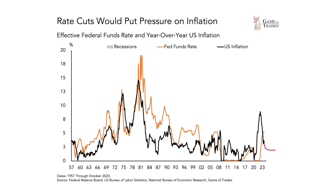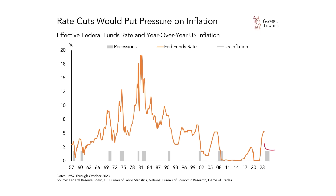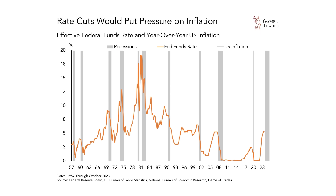So two of the largest components of inflation are, for now, not suggesting that we are going to see inflation rise in the near term and force the Federal Reserve to continue raising interest rates. Something else to consider is the potential for a recession. These often occur after the Federal Reserve has raised interest rates aggressively, as they've done since 2022.